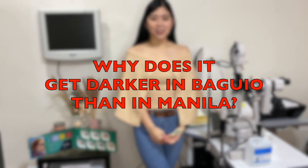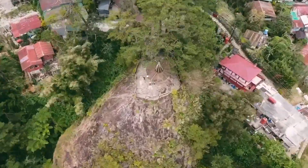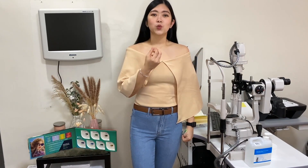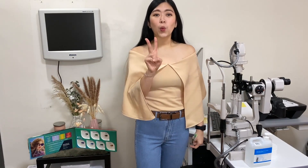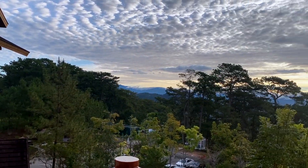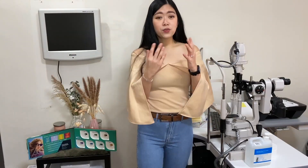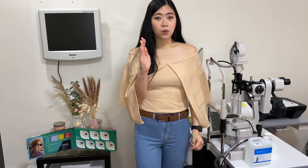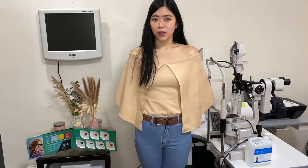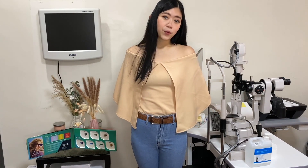So for our big question: why does it get darker in Baguio compared to Manila? It's because of the altitude. Baguio is 5,200 feet above sea level, while Manila is 36 feet above sea level. The higher the altitude, the more you are exposed to UV radiation. Living at higher elevation exposes you to 25% more UV compared to sea level. According to Weather Atlas, Baguio's sunshine exposure is 10.5 hours and the UV index is between 7 to 10 — on the higher side. Photochromic lenses are UV-activated, which is why they tend to get darker in Baguio compared to Manila.